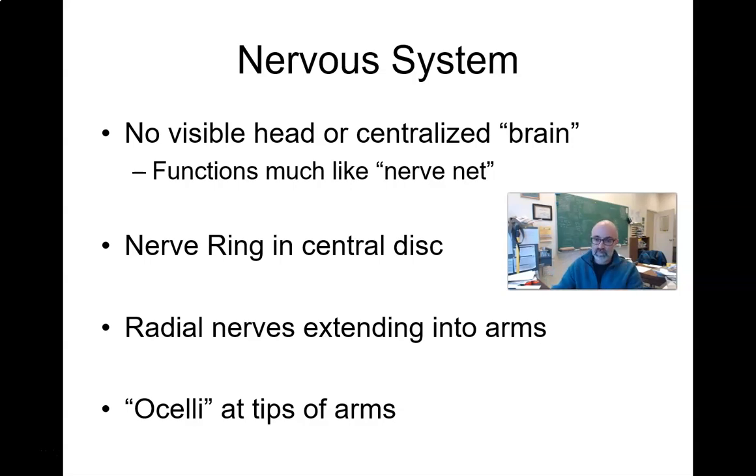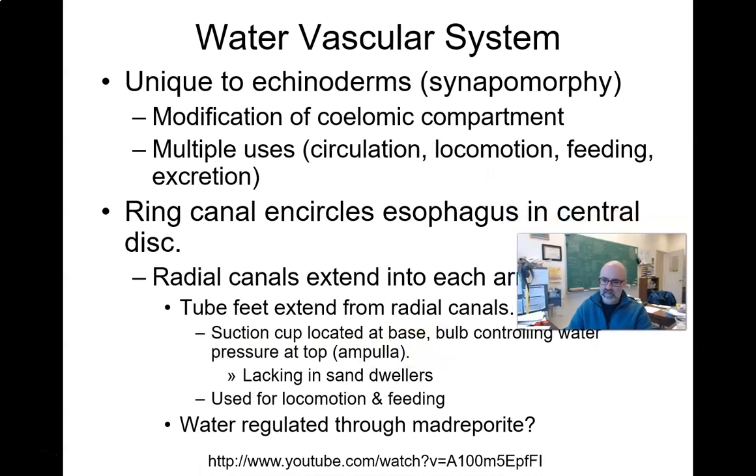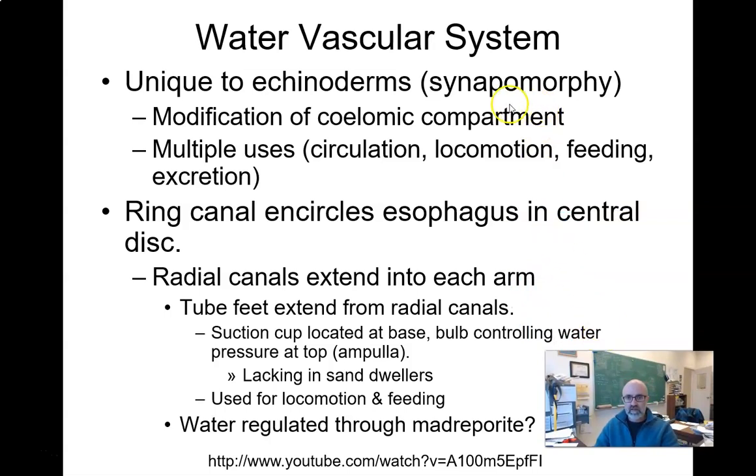This is a very unique character — it is a shared derived character, a synapomorphy, of echinoderms. It's called the water vascular system, and it really does a lot of different things. It takes the place of the circulatory system, it takes the place of the excretory system, and it's even involved with locomotion.